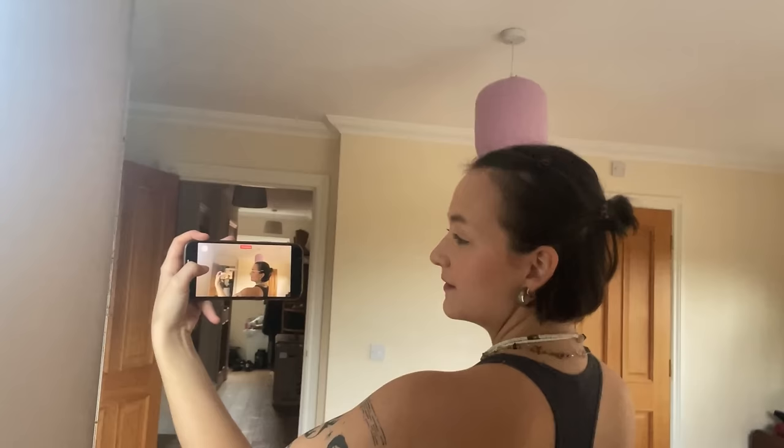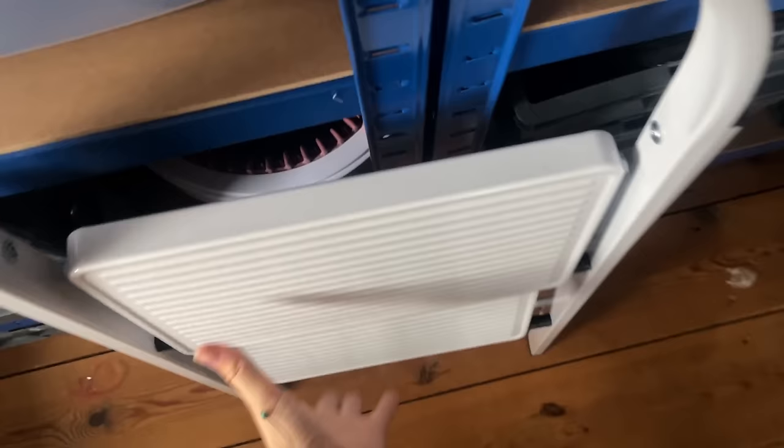I'm just getting ready for work and having some breakfast. I want to make a little crochet bow for my hair — at the moment I'm clipping it back and putting it in a tiny little bun at the back. Literally the tiniest little bun, but I think if I put a little bow around it it'll make it a lot cuter. Let's have a look at what yarn I could use.